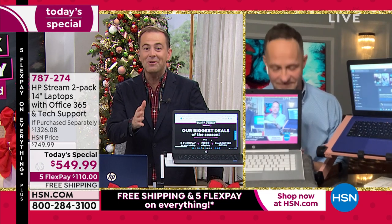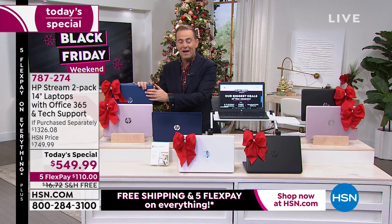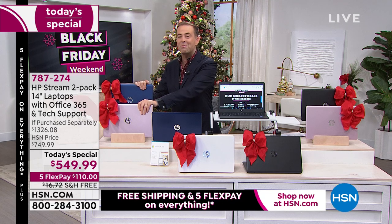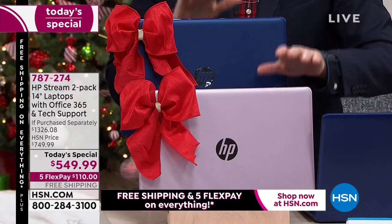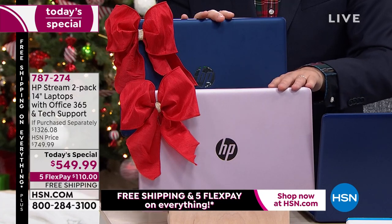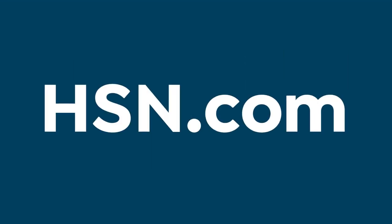And it's times two — you're not getting one, you're getting two. Two sets of computers, both with Microsoft Office: Word, Excel, PowerPoint. Both with technical support valued at $359, both with Find My HP, both with Windows 11, both will never catch a virus, both can actually increase in speed over time, both laptops with an 11-hour battery life, just over three pounds — and both laptops at our biggest value ever as part of our Black Friday holiday weekend. FlexPay of $110 and free shipping and handling to get it home to you.